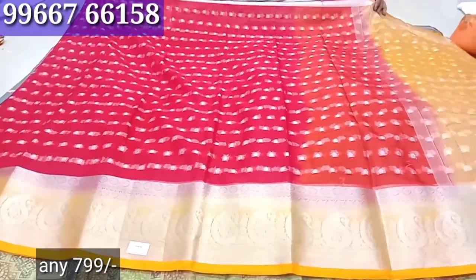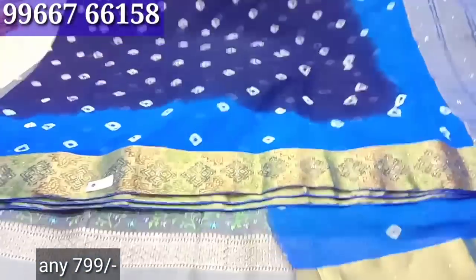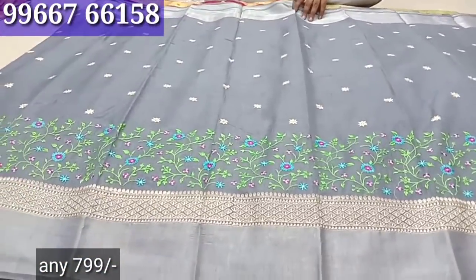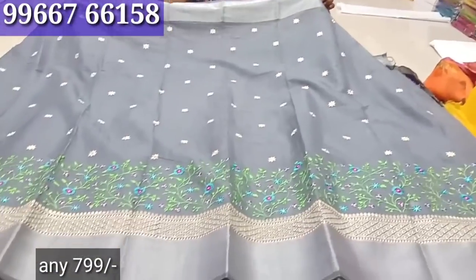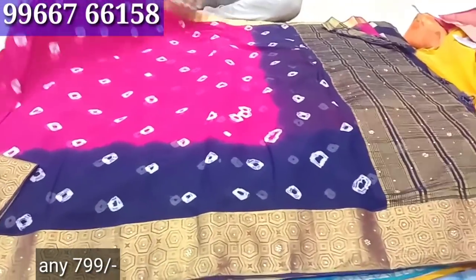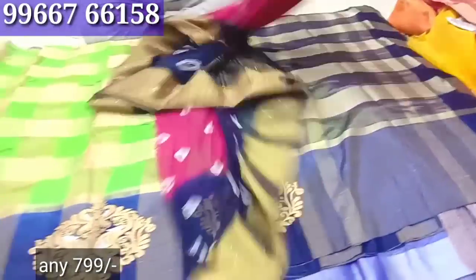This is a variety — there are many collections. This is a chiffon georgette with stonework. It is a linen cotton with full work in a grey color combination — it is not a mixed collection, this is a variety.